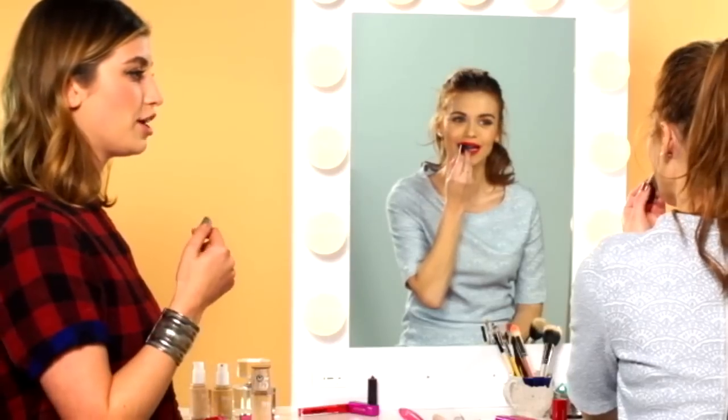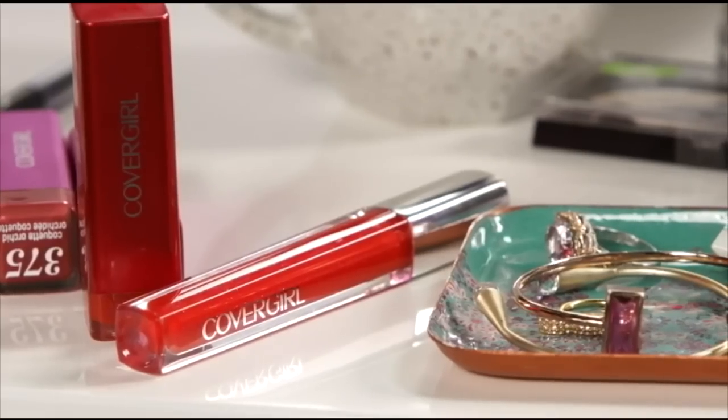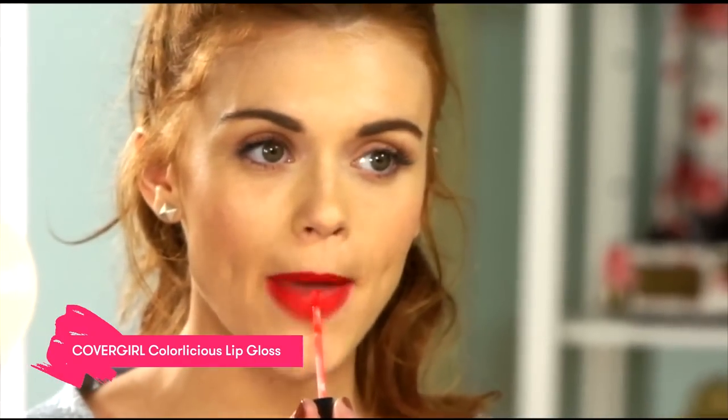Did you ever do that fun trick where you put your finger in and around and pull it out? Yeah, it totally saves the teeth. The final step is the Colorlicious lip gloss. One of my favorite things to do with the gloss is just to tap it in the center of the lip. When you center the gloss, it just adds to that really full pouty effect.